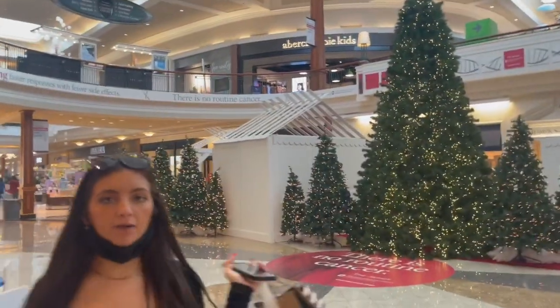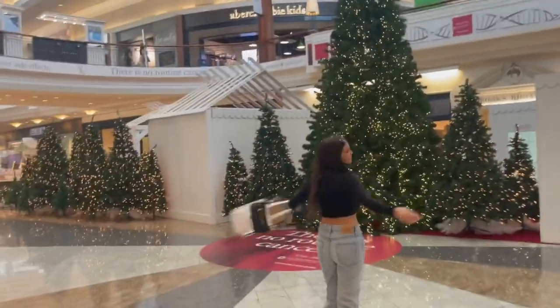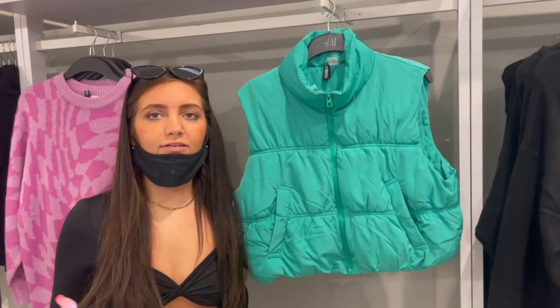Hey guys, we're in the mall! Look at the Christmas trees — I'm so happy about it. We're in Sephora. Comment down below — we could style that so cute.